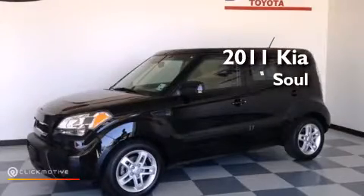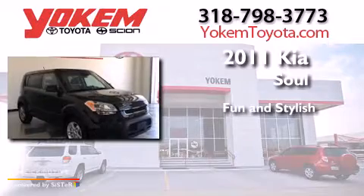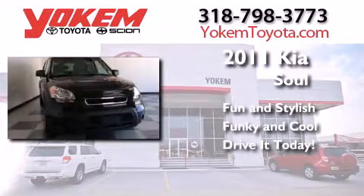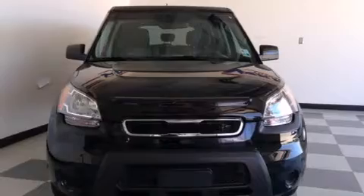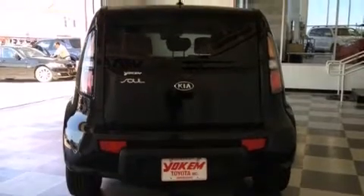This is a 2011 Kia Soul. Its top features include commercial-free satellite radio, traction control and stability control systems, aluminum wheels, and a tire pressure monitoring system.